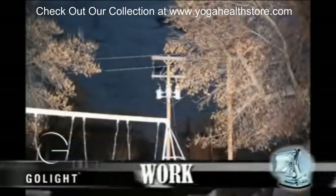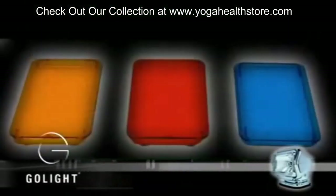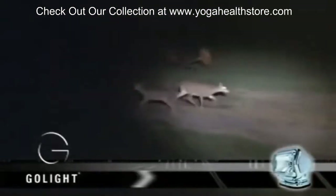If discretion is needed, GoLite offers a covert infrared lens. Colored lenses are also available in red, blue, and amber. Whatever challenges you encounter, you'll find the versatile capabilities of the GoLite will give you the advantage.